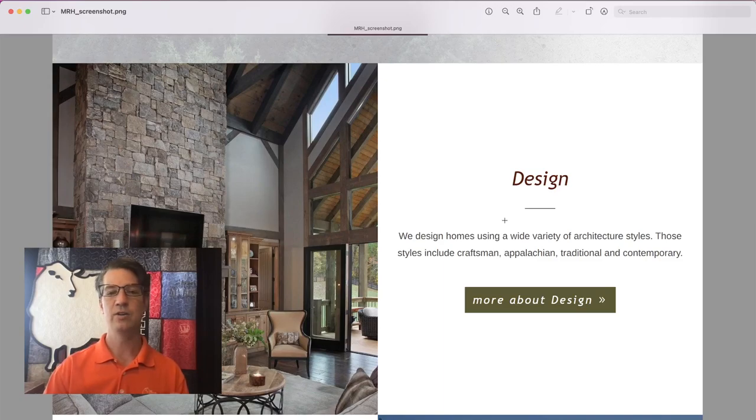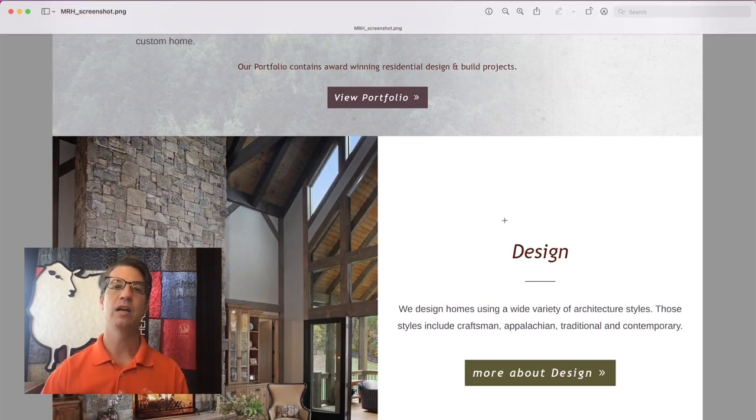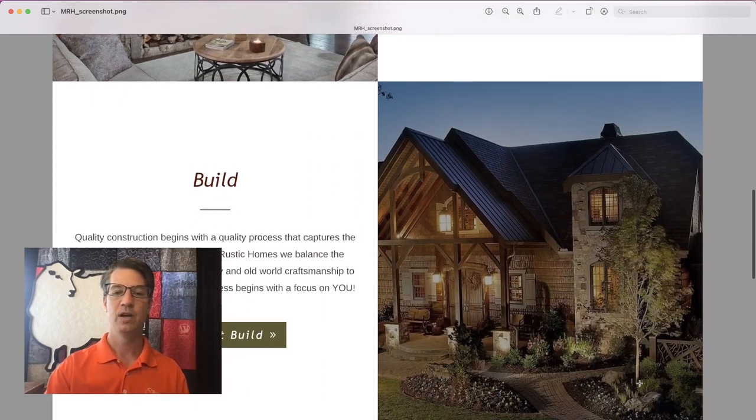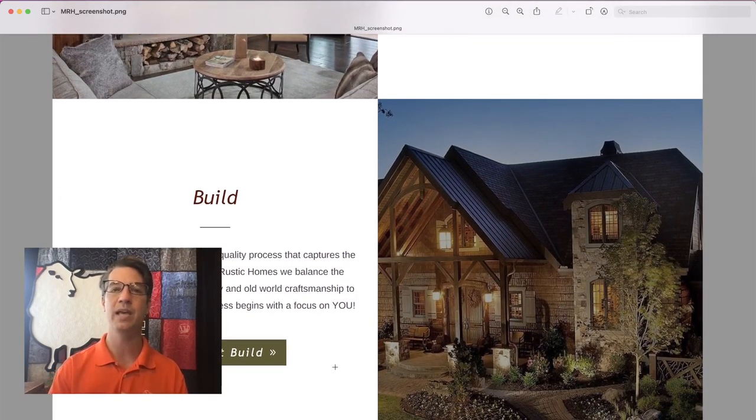There are several photos on the page that we want to change out. We also have a featured text on the right — design and build — so we want to consolidate those into a single design-build copy section. We see multiple buttons here — portfolio, about, design — and we want to clean those up. We want to remove those different buttons and just have a single call to action at the bottom of the page after customers have had a chance to read the story and decide they want to engage, giving them a single path of engagement.